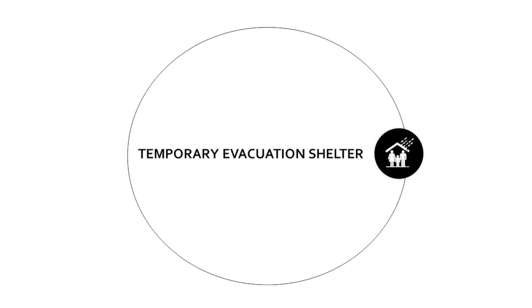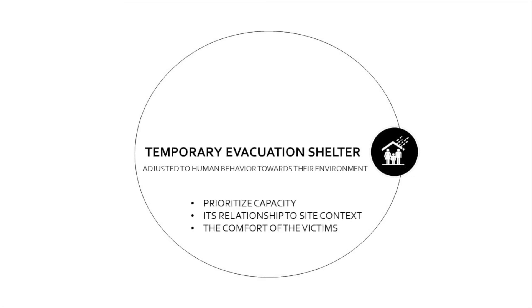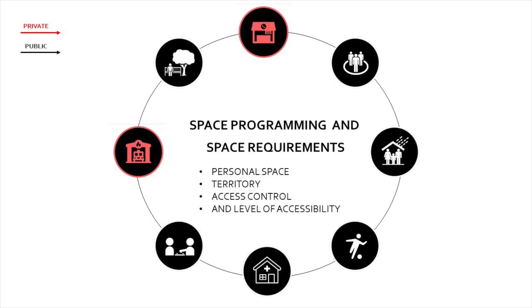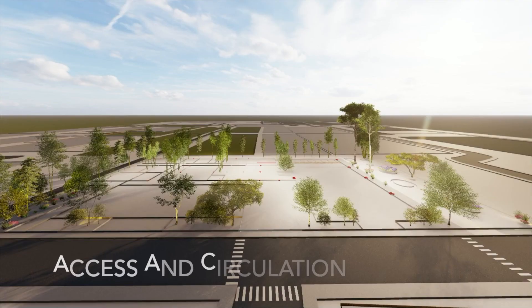A temporary evacuation shelter must have certain qualities adjusted to human behavior towards their environment. The quality must prioritize capacity, its relationship to site context, and the comfort of victims. All space programming and requirements need to be adjusted to factors such as personal space, territory, access control, and level of accessibility.